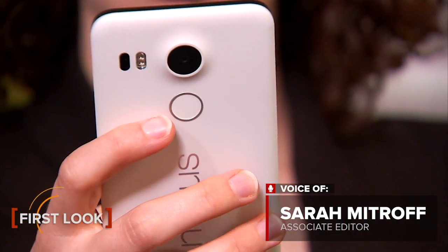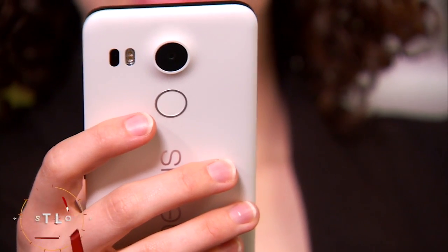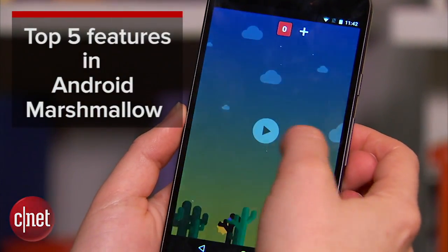Android Marshmallow is out now and hopefully landing on your phone in the next few months. Here are my top five new features in the update.